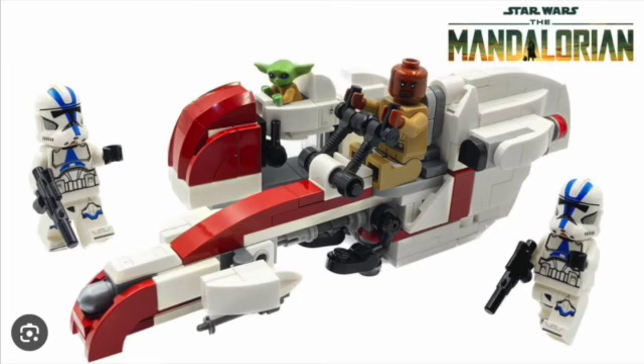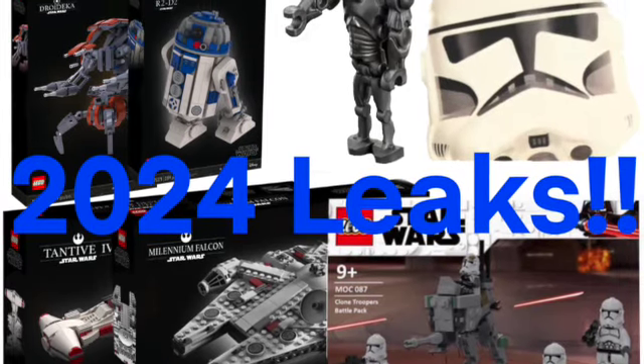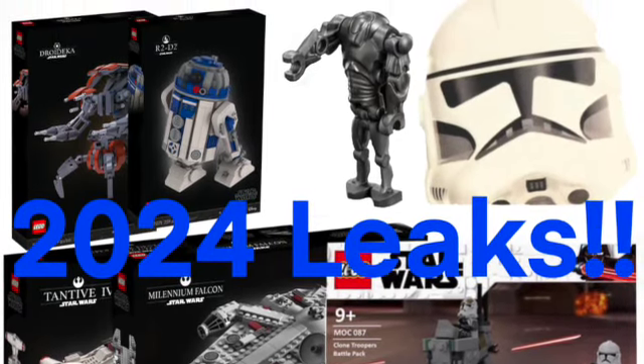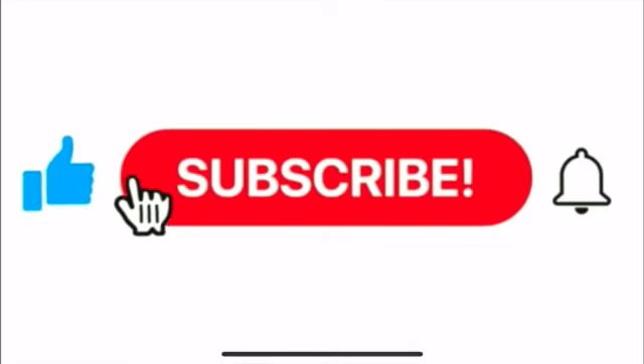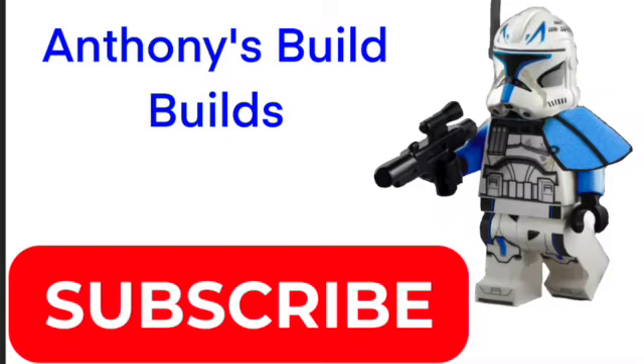I'm really excited for all these sets, guys. We of course have our UCS set later this year, and that is about it for this video. Please be sure to like, share, and subscribe, and turn on the notifications bell if you have not already. I'll see you guys in the next LEGO Star Wars video — peace out, May the Force be with you.